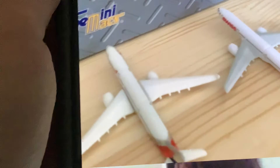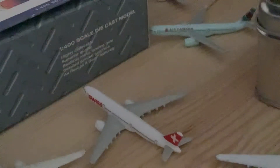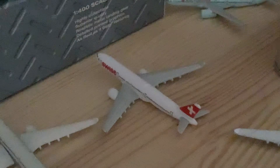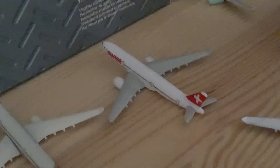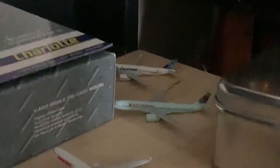Next we have another Asiana A330-300 that came in from Seoul, Korea — in five minutes they'll be pushing back and heading out to San Francisco. We have another Swiss A330-300 that arrived from Geneva heading out to Vancouver International Airport. Next up is an Air Canada A330-300 that arrived from Ottawa heading out to Vancouver. Beside it is an EgyptAir A330-300 that just arrived from Cairo and is heading back out to Cairo.